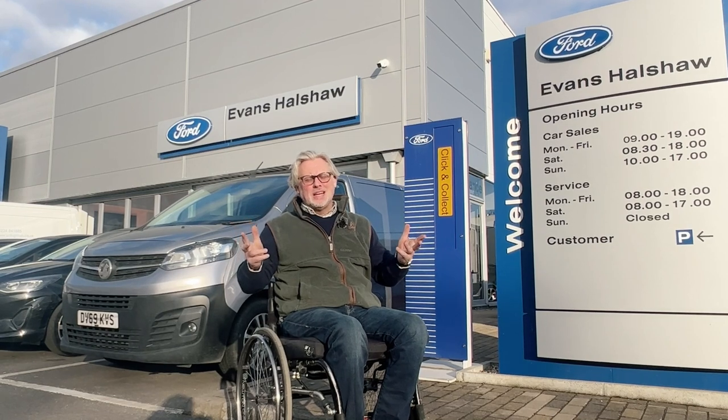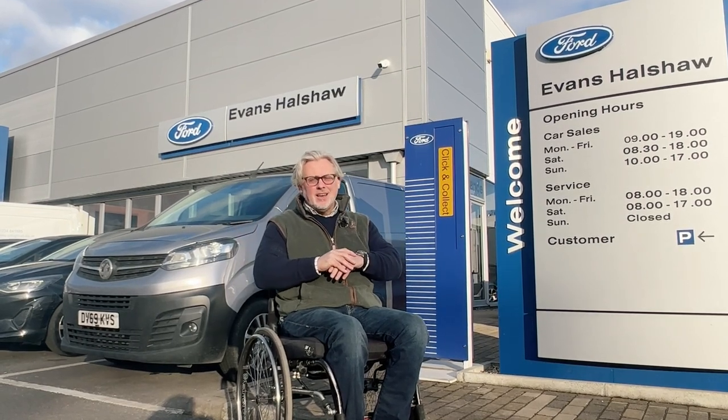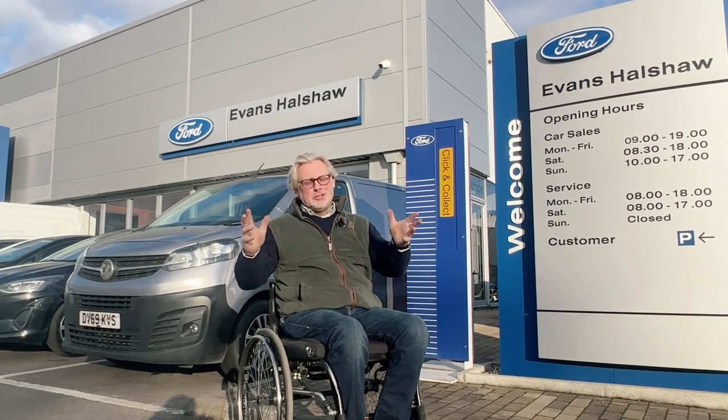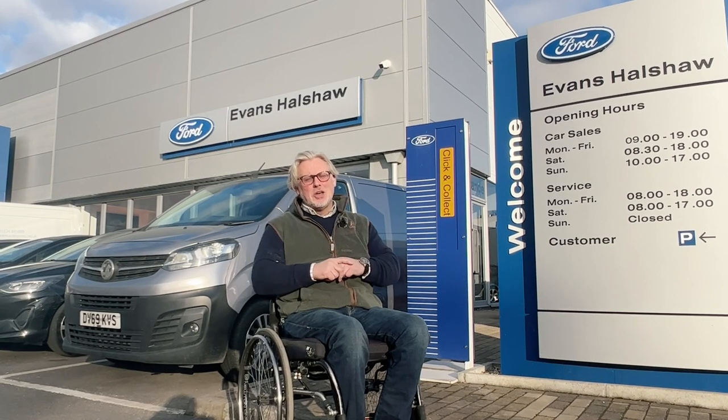New car reveal day today, guys. We're picking up probably one of the, if not the, first Raptor on the road — the new three litre petrol, new shoot truck. Super excited, I'm going to show you what it's all about.